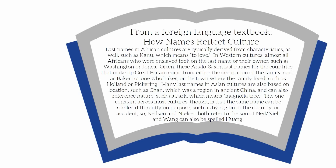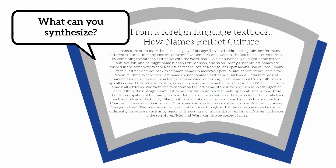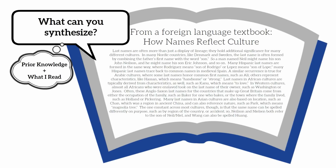So Nielsen and Nielsen both refer to the son of Neil, and Wang can also be spelled Way. After reading this passage, what can you synthesize? Think about what you already knew and add what you just read. Do you understand anything more deeply, or did you gain any insight after reading?